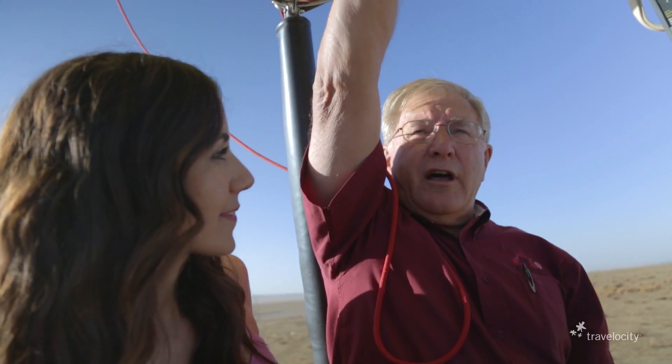This is Ray. He's been flying balloons for 35 years. The interesting part is you never know quite how it's going to end. We knew where we started, but we have no idea where we're going to end this venture.